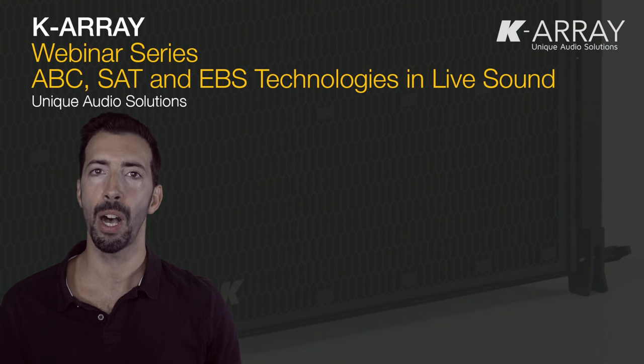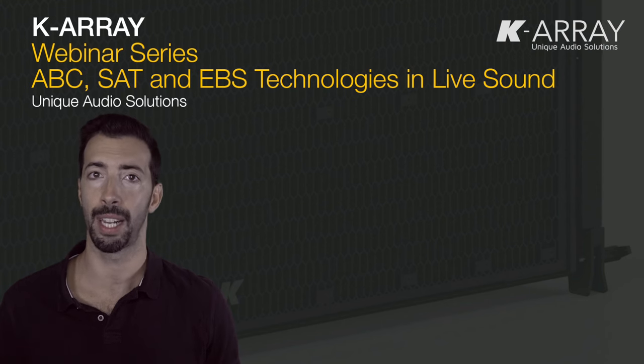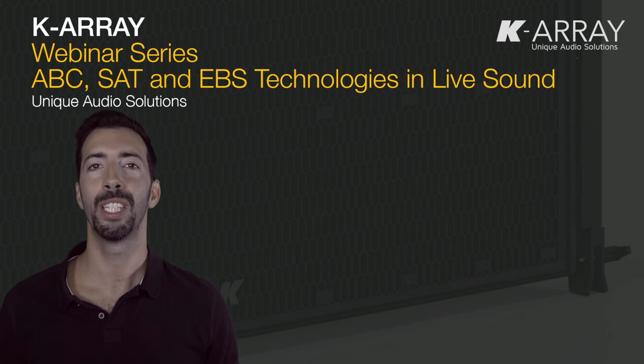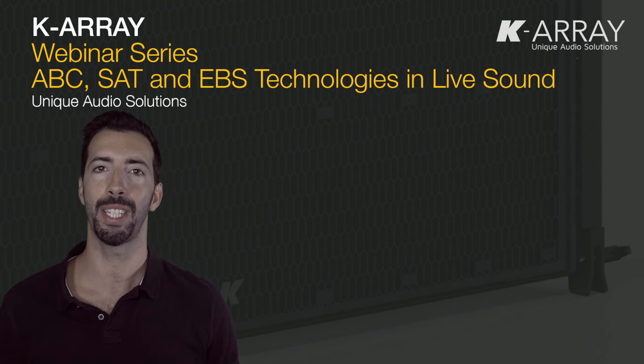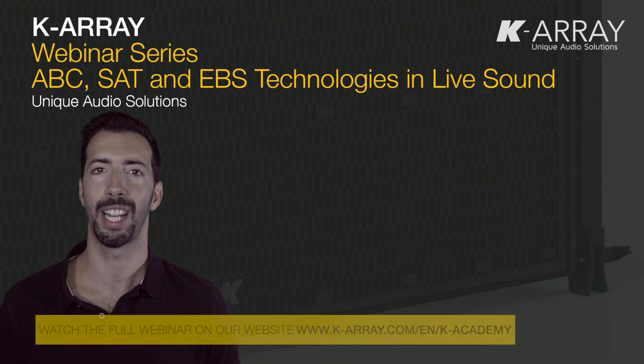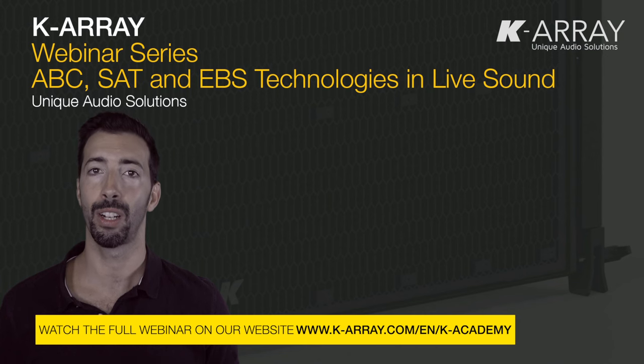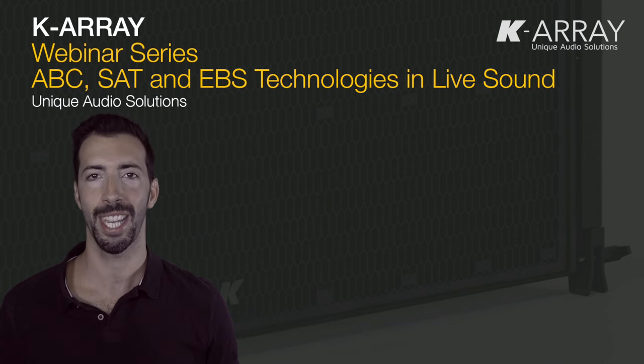So, do you want to know more about these unique technologies and their applications in the live world? I'd recommend that you watch our entire webinar dedicated to the technologies we have developed for concert systems and live events. As always, you'll find our webinars on our website, www.k-array.com, in the K-Academy section. Our webinars are free to watch and available in multiple languages, so I hope you enjoy it and see you for the next video!